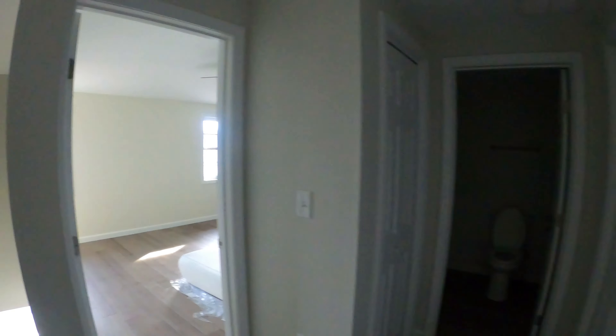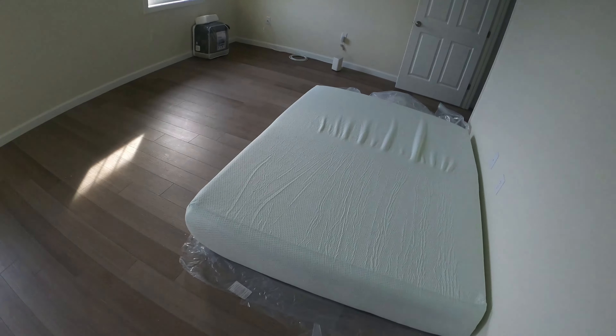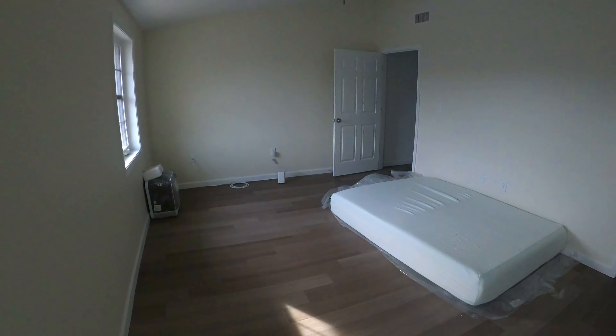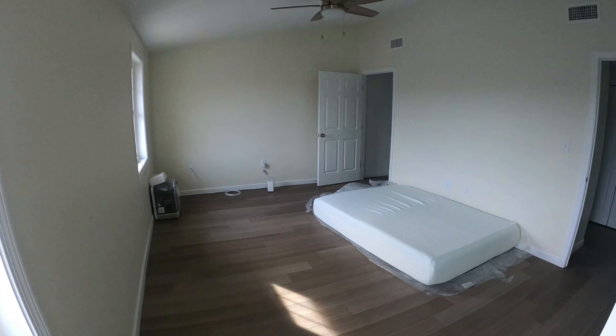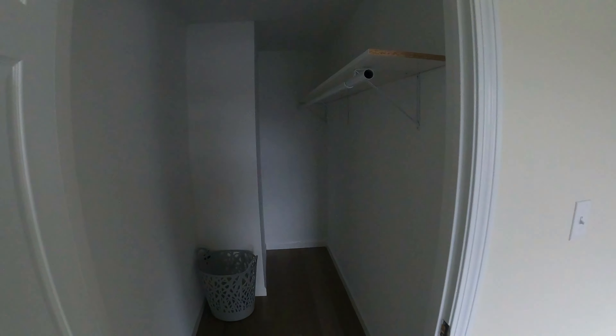Let's go to the main bedroom. Just got my mattress here, fully expanded to its right size. It's a queen but it's a pretty big spacious master bed. I'll put a TV there. And that other room is also a walk-in closet.